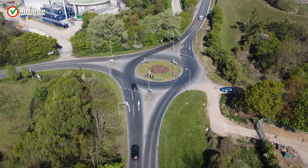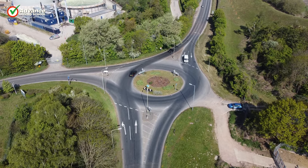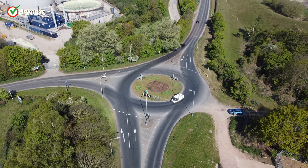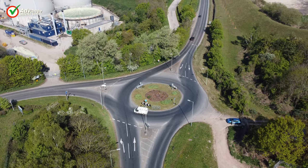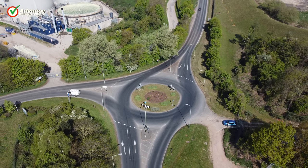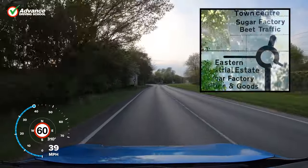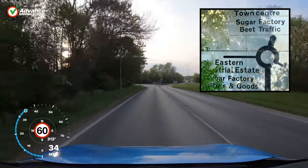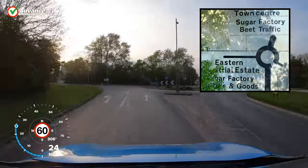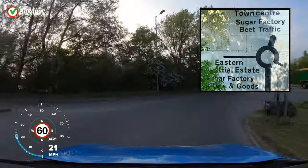We need to keep an eye out for any road markings that might tell us which lane to use. For example, at this roundabout we want to take the second exit. We can see from overhead that it is a little to the right, and there are also road markings that tell us to use the right lane to go ahead. The road sign has our exit a little to the right as well, so we should use the right lane.